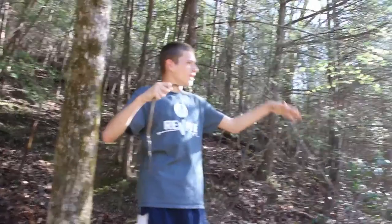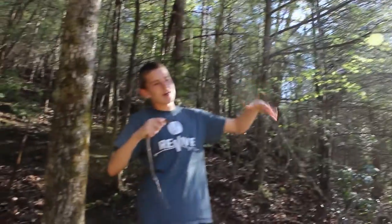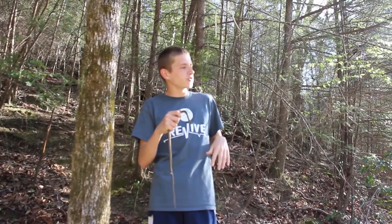This snake in particular likes big streams with lots of rocky shores and vegetation. Vegetation is for them to bask in. And then when a predator comes, they'll just drop into the water. You can usually find them hiding under some flat rocks.